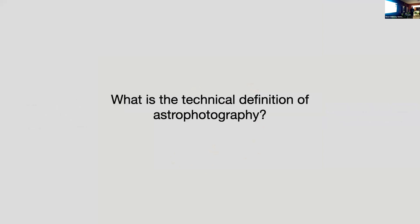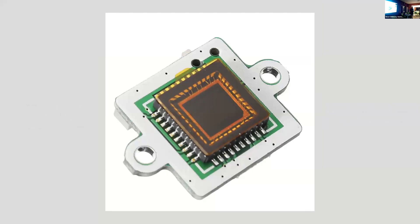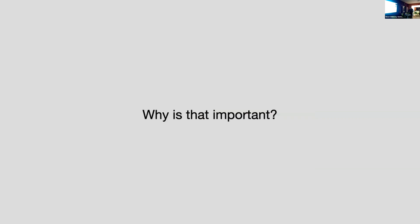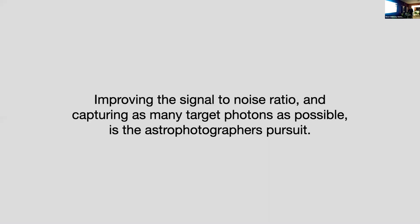We've defined what astrophotography is, but what is the technical definition? It's important. The answer is: it's the accumulation of light photons. They accumulate nowadays on a camera chip, whereas 180-odd years ago it was on a mercury-involved apparatus plate. The light photons hit that chip and we end up with the astrophotos. It's important because of signal to noise ratio — the ratio of relevant to irrelevant information in an interface or communication channel. You're going to try to improve that ratio and capture as many target photons as possible. That's the pursuit of the astrophotographer.